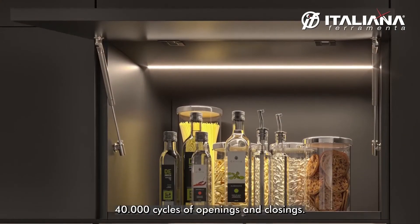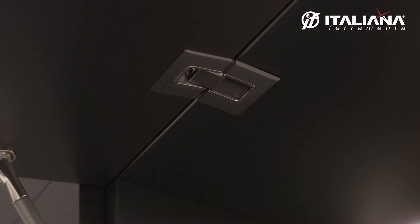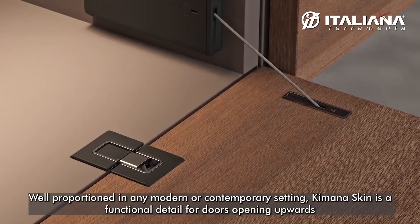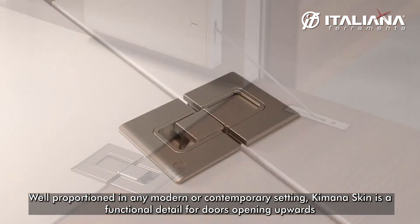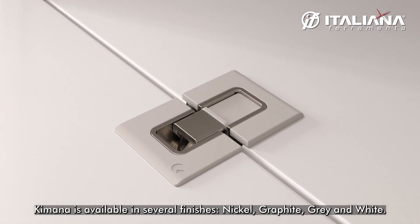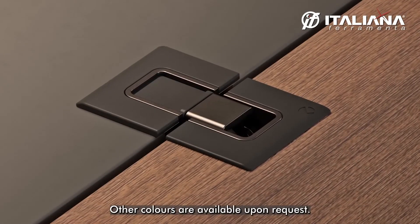Kimana is guaranteed for a lifespan of 40,000 cycles of opening and closing, well proportioned in any modern contemporary setting. Kimana Skin is a functioning detail for doors opening upwards, available in several finishes: nickel, graphite, gray, and white.